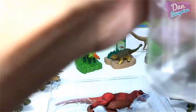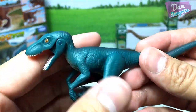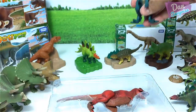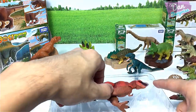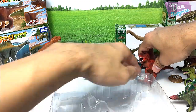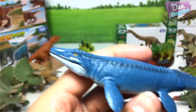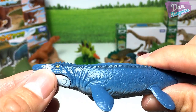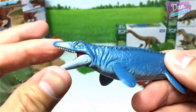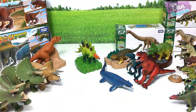A turquoise, or rather dark green Velociraptor, and a red T-Rex. But what I like most about this set is that it comes with this blue Mosasaurus, which is really awesome. It looks like the Mosasaurus from Jurassic World. You can move the tail, you can move the mouth, but you can't move the flippers.